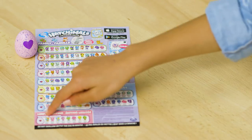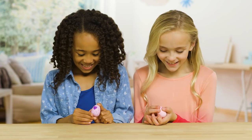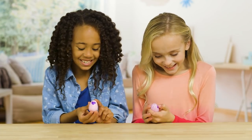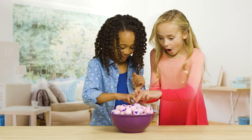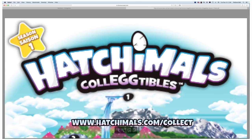So if your egg has purple speckles, you know it's from the jungle family. Which means, if you already have everyone from the jungle family, you can trade it with a friend for an egg from a family you're still trying to collect. And if you've lost your checklist, no problem! You can download a new one at hatchimals.com/collect.